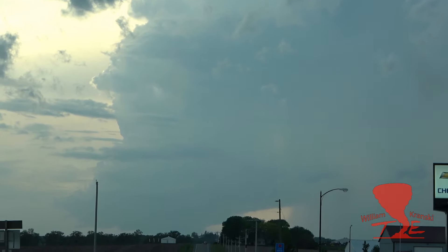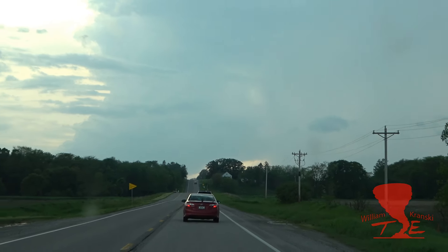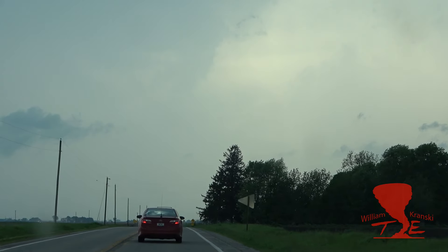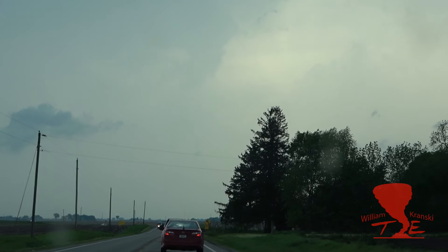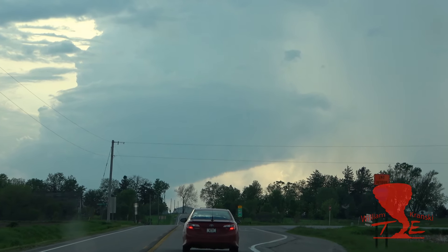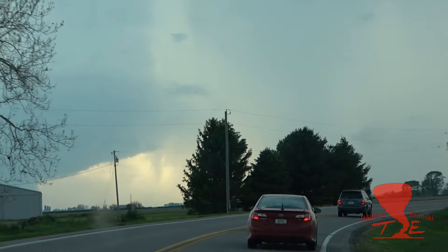We're going to zoom out because this thing is so amazing. Look at that bad boy. Good lord, that's beautiful. This might be one of the most beautiful cells I've ever seen. Look at that view, guys. We've got a TBS of six on your storm.